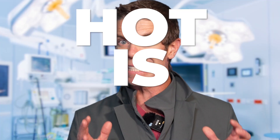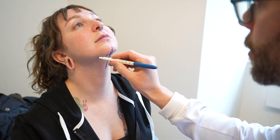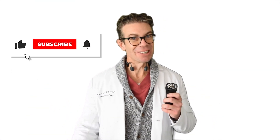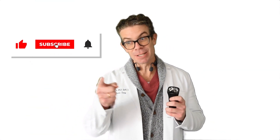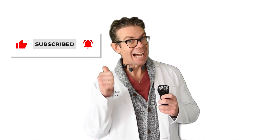A sharp jawline is hot no matter who you are — hot is hot, and that's the truth. Some people want to widen it, some want to lengthen it — we can tailor make it for you. It can really be done for any sex. Let me know your goals and I'll teach you what I can do. Like, subscribe, follow — you just get hotter from subscribing to my channel.